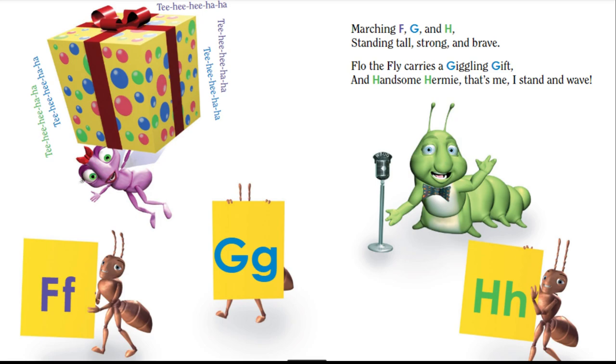Marching F, G, and H. Standing tall, strong, and brave. Flo the fly carries a giggling gift. And handsome Hermie, that's me, I stand and wave.